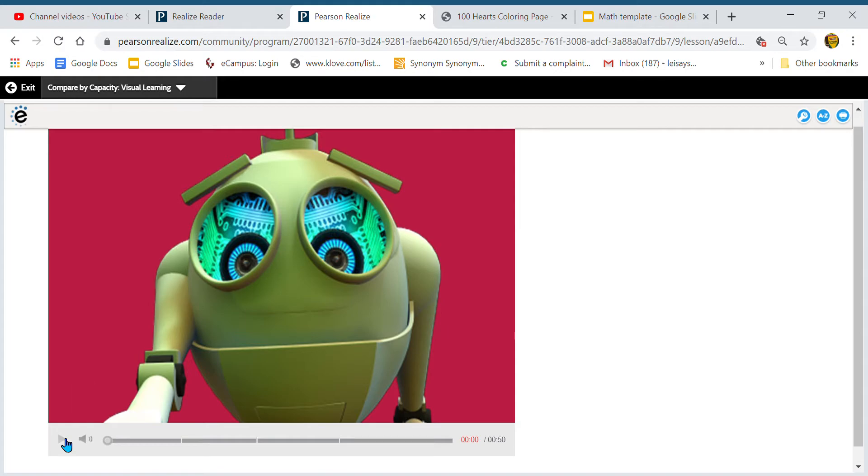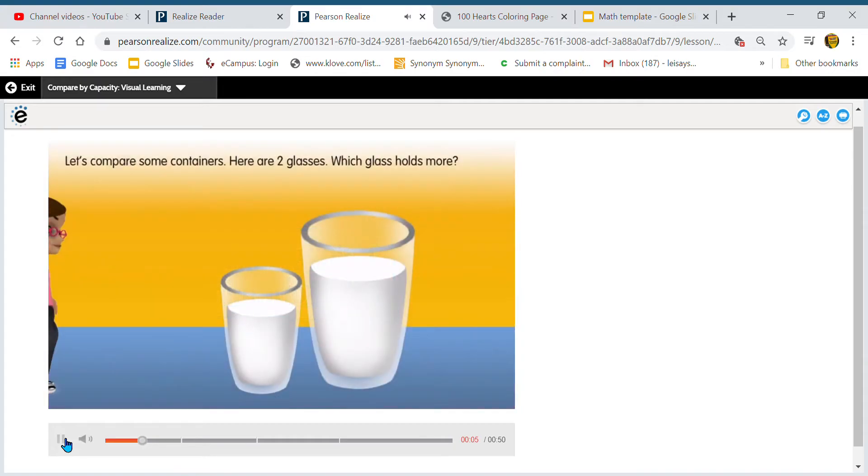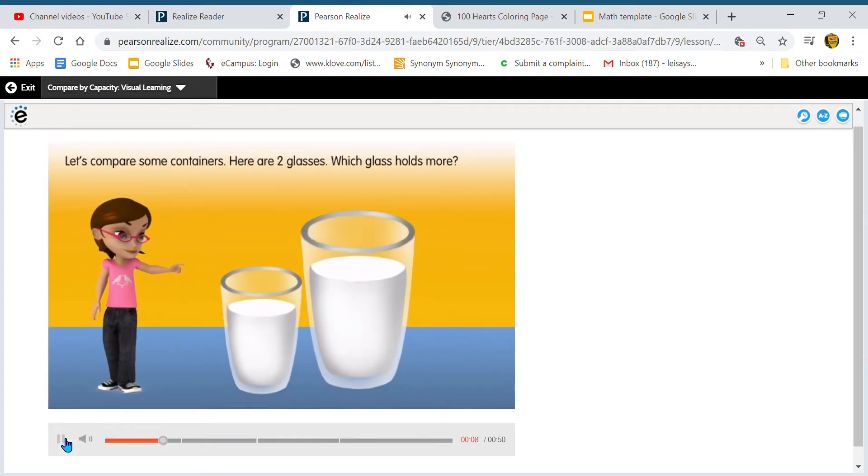Here we go with our robot video. Let's compare some containers — here are two glasses. Which glass holds more? When I'm talking about capacity, it is how much something can hold. It's the amount that anything can hold — a bucket, a cup, a mug, a box, any type of container, or even the trunk of a car, the backseat of a car, the back of a truck. Capacity is the amount in which something can hold. It could be a lot, it could be a little, but either way, capacity is the amount that something can hold.